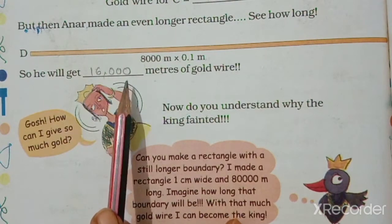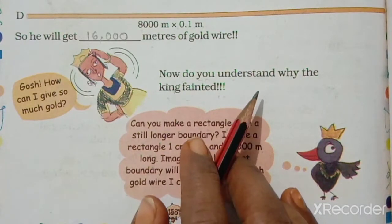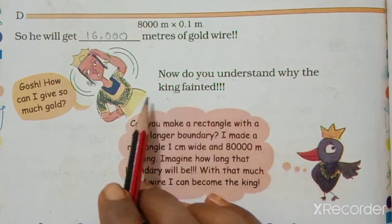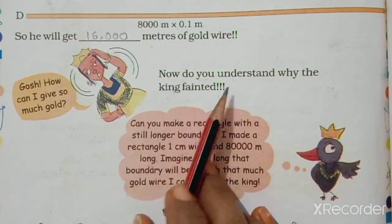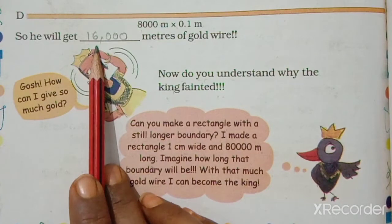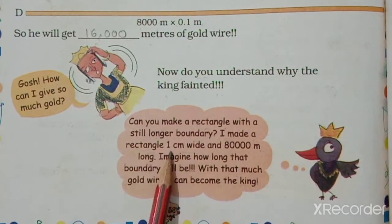The King says: how can I give you so much gold? Do you understand why the King fainted? The King fainted because he could not arrange so much gold — as much as the wire needed for rectangle D, which was 16,000 meters.